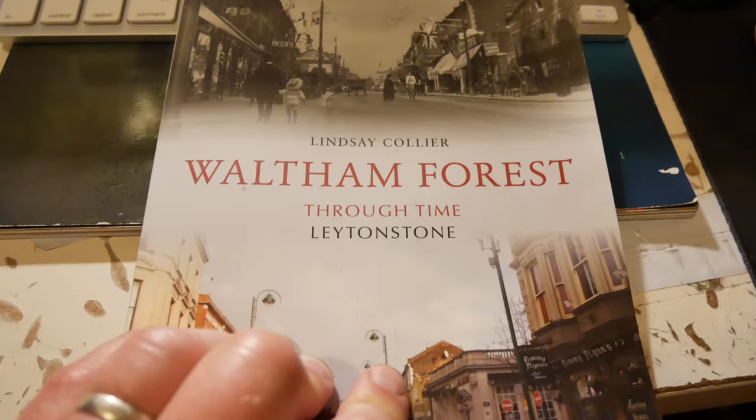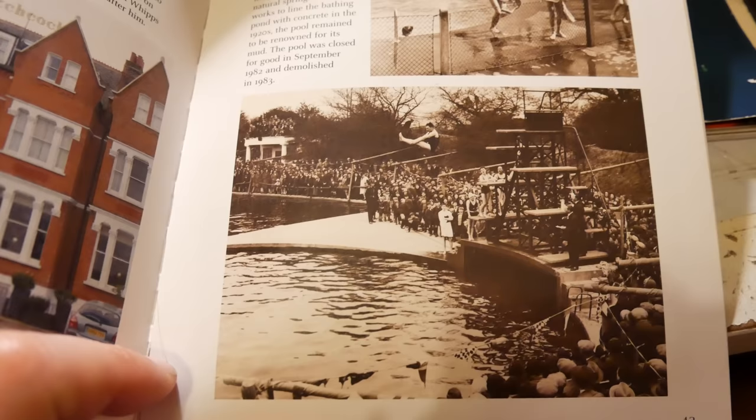Whips Cross Lido, as the Leytonstone Lido is actually called, was built in 1905 and it was fed by a natural spring. I think it had a reputation for having slightly muddy water.